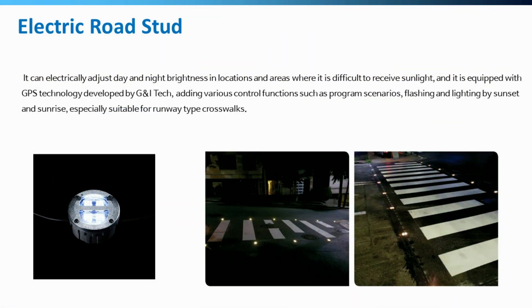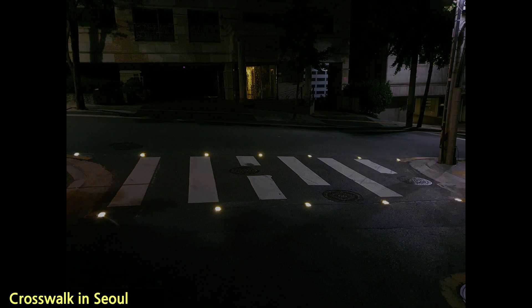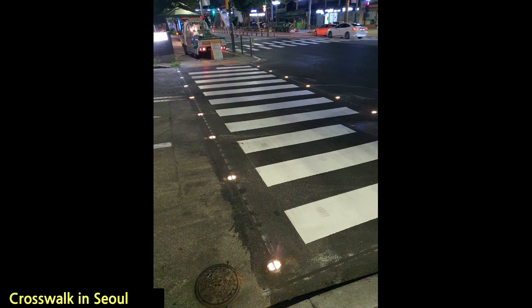In order to cover daytime light and indoor use, we also developed electric LED road studs as well, which expanded our market range to areas without sunlight energy.